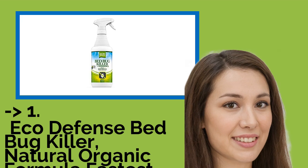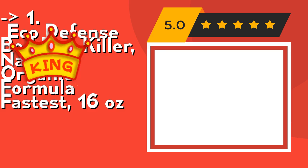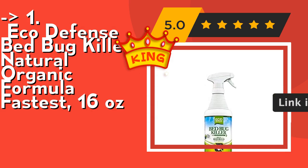Now here is the best of the best, the king product: Eco-Defense Bedbug Killer, Natural Organic Formula, 16 ounces. It's non-staining and won't stain your bedding like some products on the market. Apply directly to sheets, mattress, and cover to kill bedbugs on site. Check out the link in the description to buy this product from Amazon.